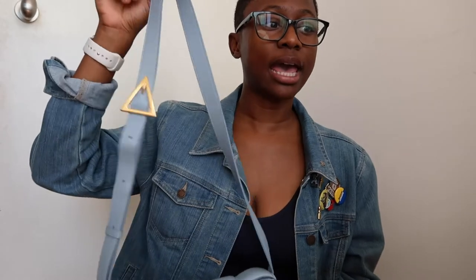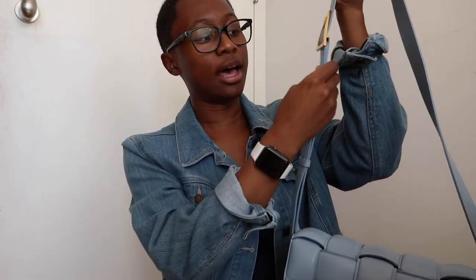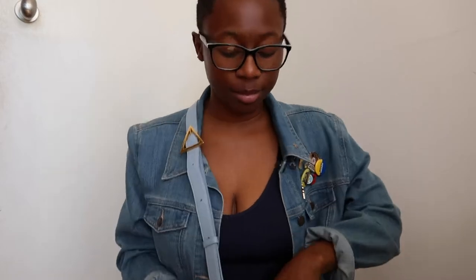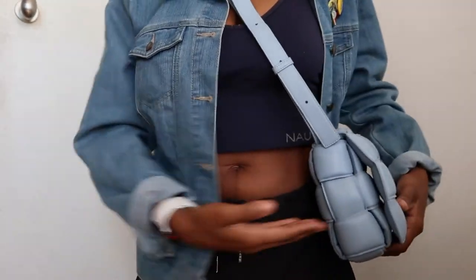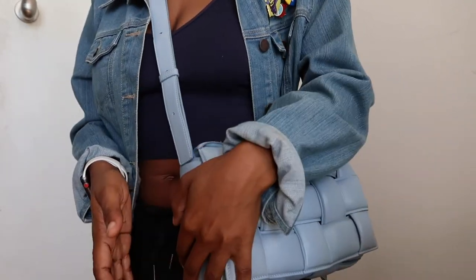Another bag you'll see me do a review on is the bucket version of the Cassette bag that I bought directly from Bottega. The leather is very soft and supple but also very susceptible to marks. In terms of strap length, it's pretty long on me at the full height, but I've taken it in to the shortest setting, which makes it sit pretty well on me — it comes up right to my hip, so easy access.